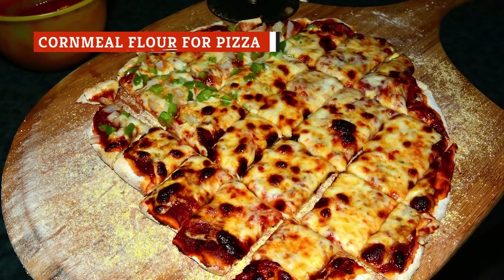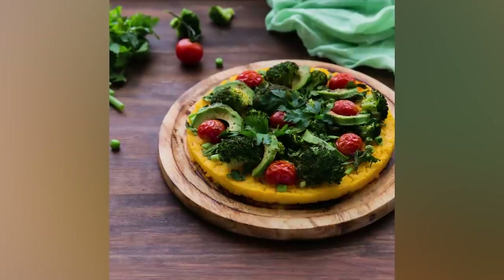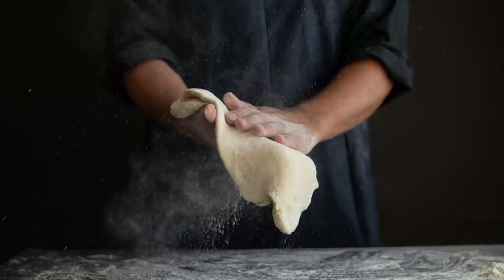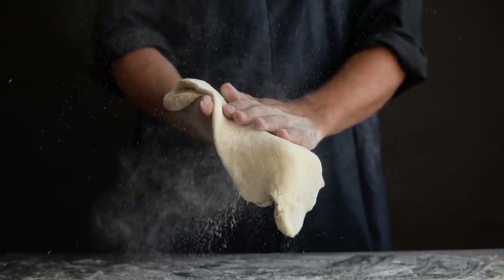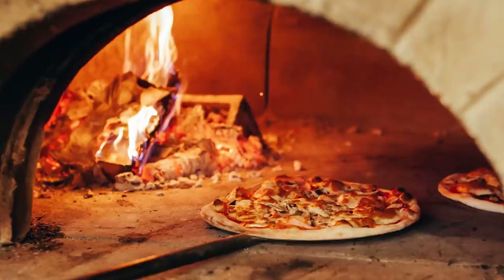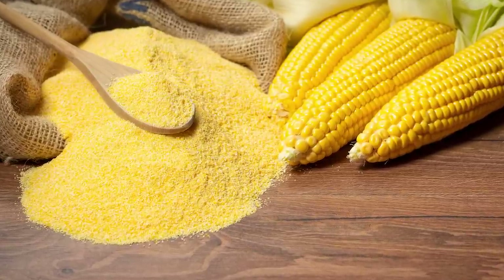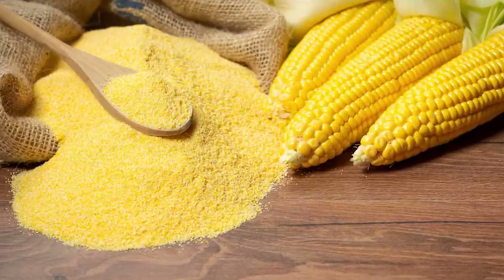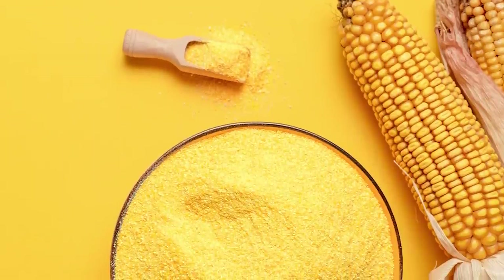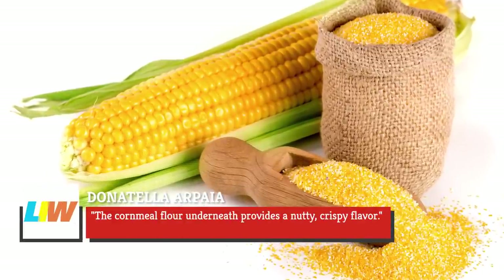You know how artisan pizzas from the best pizzerias often have a slightly rough texture on the bottom? Chances are, what you're feeling is cornmeal. As Donatella Arpea told Long Island Weekly, a big part of a delicious homemade pizza is how the crust is baked. In addition to par-baking, in which you pre-cook the crust without its toppings for a few minutes before adding the rest of the ingredients, you should use an extra-hot oven, a pizza stone if you have one, and cornmeal flour. Simply put the cornmeal flour on your pizza stone or your preheated pan before you place the dough for the crust on top. The cornmeal flour underneath provides a nutty, crispy flavor.